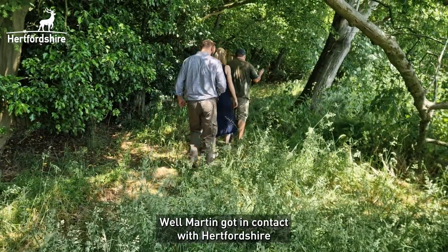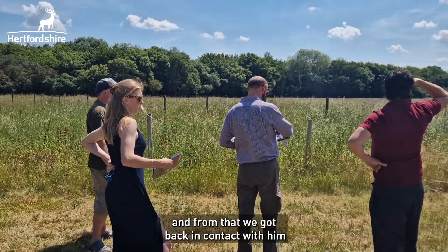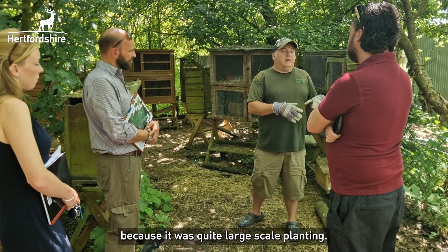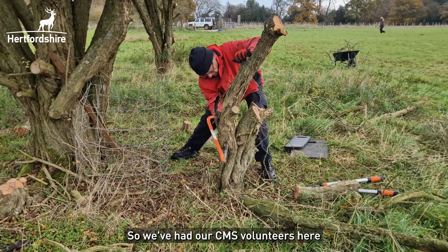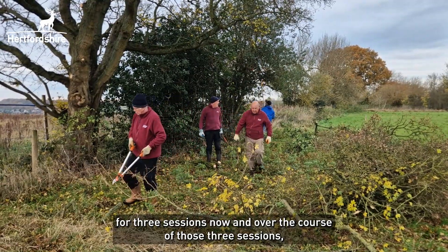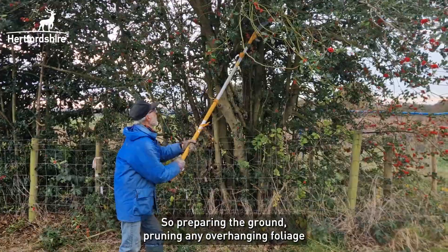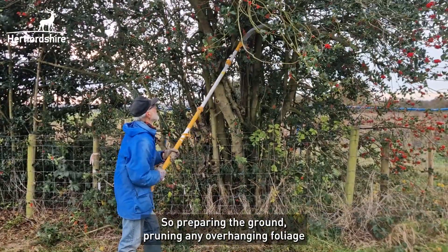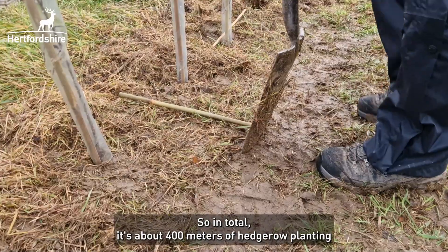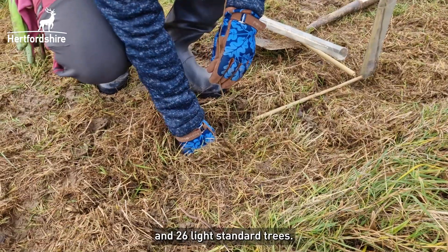Martin got in contact with Hertfordshire County Council through the Your Tree Scheme, and from that we got back in contact with him and arranged some site visits to see what he was looking for, because it was quite large-scale planting. We've had CMS volunteers here for three sessions now, and over the course of those three sessions they carried out all of the preparatory work for the site — preparing the ground, pruning any overhanging foliage, and just getting things ready so that when we came for the second session everything was good to go. In total it's about 400 metres of hedgerow planting and 26 light standard trees.